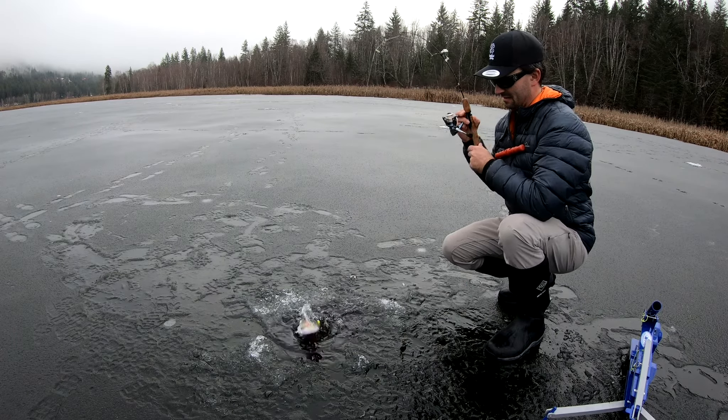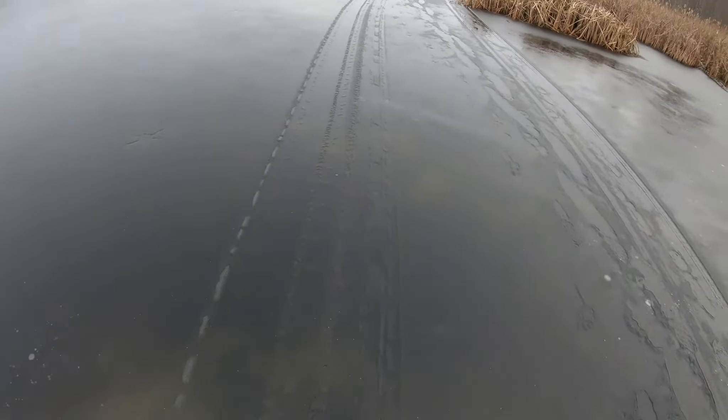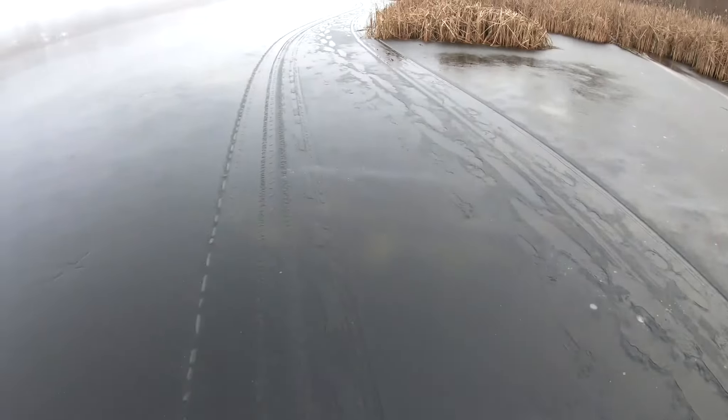Hello everyone, welcome back to my channel. It's a little sketchy on the ice today, still about 3 inches thick but it's warm so it's not got the strength as the other day. I'm making my way along and it's so clear today I can actually see the brookies — big schools of 5, 6, 7, 10 — skating out from the shallows, so I'm going to walk along here, keep the camera rolling and see if we see any more brookies.